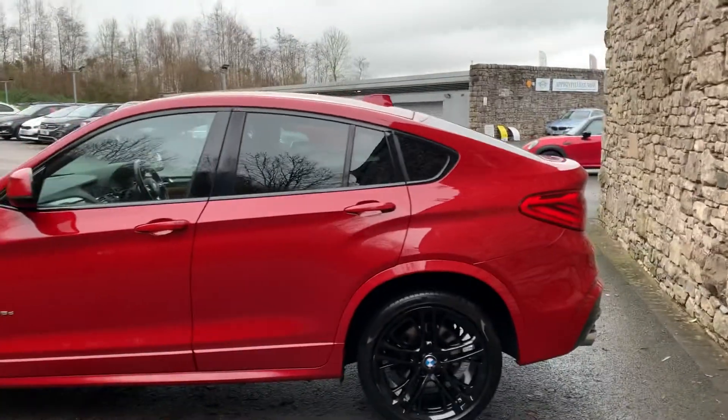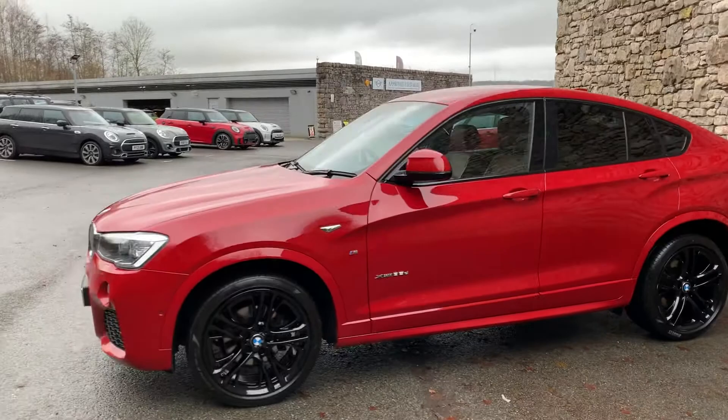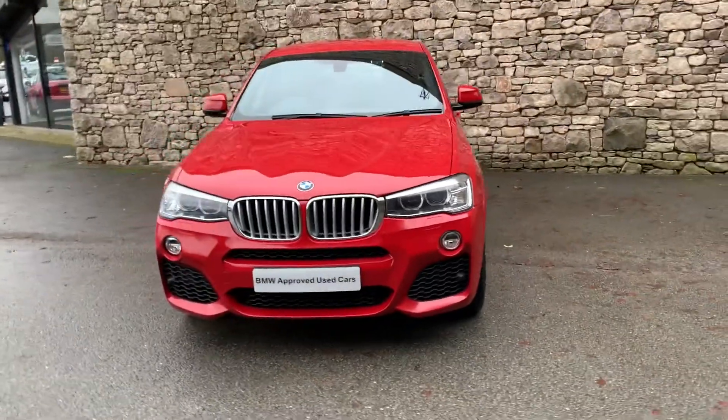This car is currently for sale with us here at Lloyd BMW Southlakes. If it's of interest, give us a shout — we can arrange finance figures, test drives, anything like that. Thank you very much for watching, I appreciate the views, and it's goodbye for now.